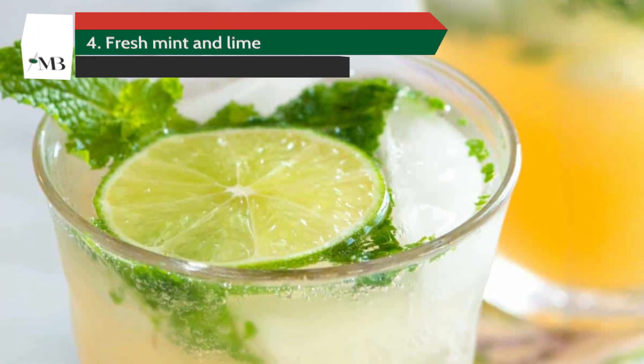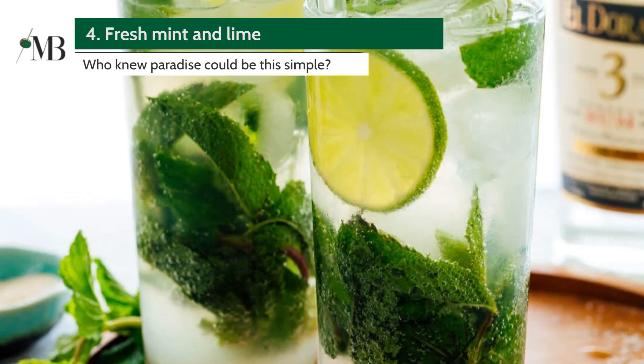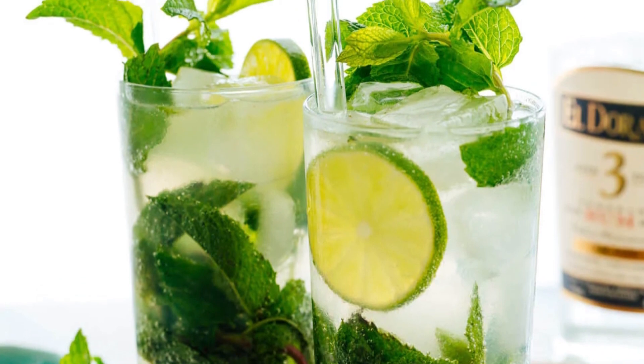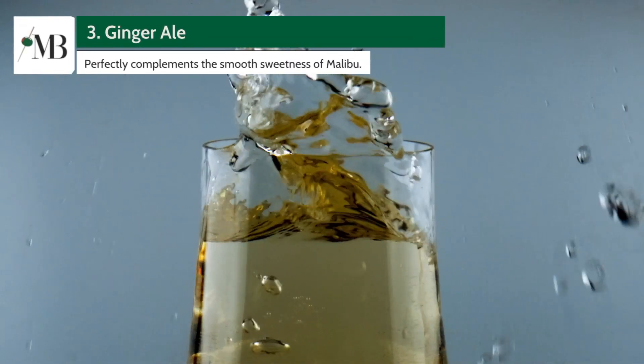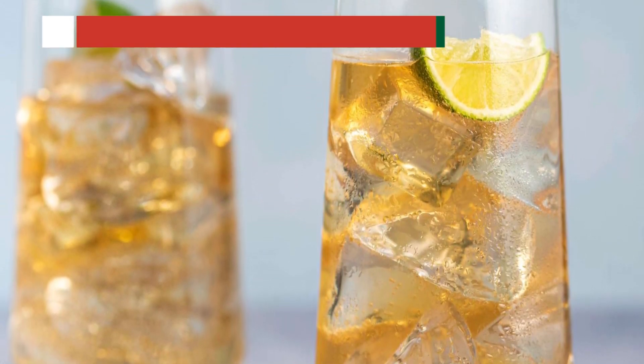Number 4: Malibu Mojito. Muddle fresh mint and lime, add a dash of simple syrup, a generous pour of Malibu, and top it off with soda. Who knew paradise could be this simple? Number 3: Malibu and Ginger Ale. The spicy warmth of ginger ale perfectly complements the smooth sweetness of Malibu.